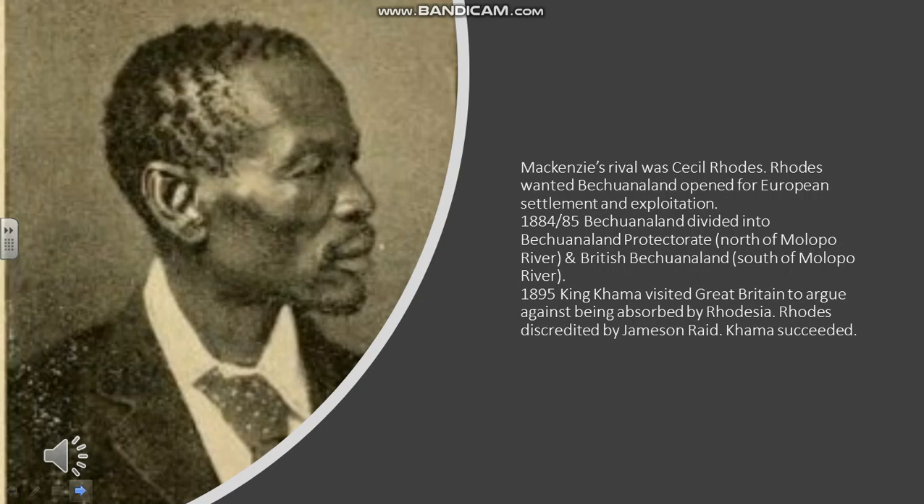King Khama, the king of the Tswana people, traveled to Great Britain and met the Queen. His identity as a Christian — he was a teetotaler and a genuine Christian — helped him greatly. He succeeded, and Cecil Rhodes was also discredited because this coincided with the fiasco of the Jameson Raid. It's an interesting example of a king showing diplomatic skill and understanding how to appeal to the British establishment to retain his more or less independence. He retained his power as king, his territory mostly intact, though there were British administrators and a British-run police force.